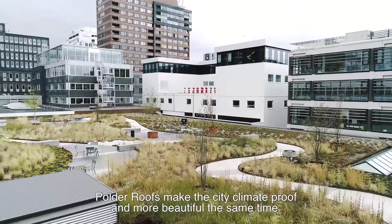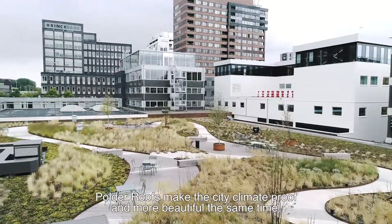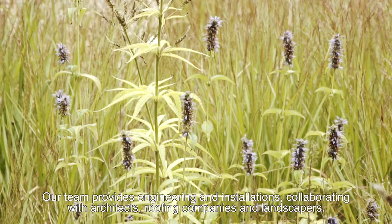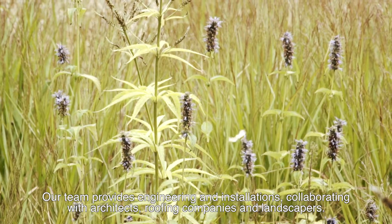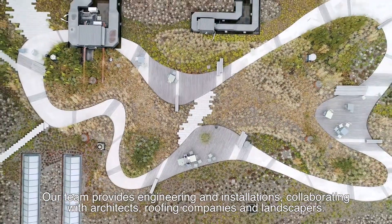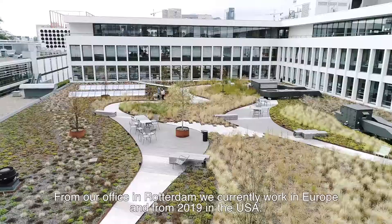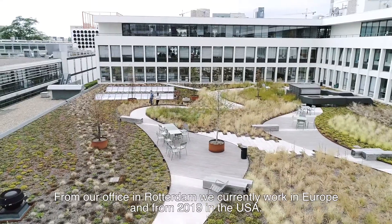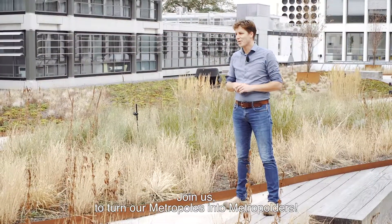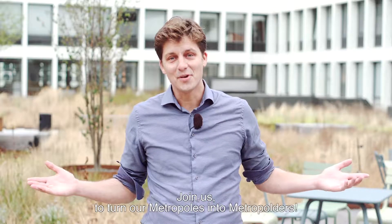Polder roofs make the city climate-proof and more beautiful at the same time. Our team provides engineering and installations, collaborating with architects, roofing companies and landscapers. From our office in Rotterdam, we currently work in Europe and, from 2019, in the USA. Join us to turn our metropoles into metropolders.